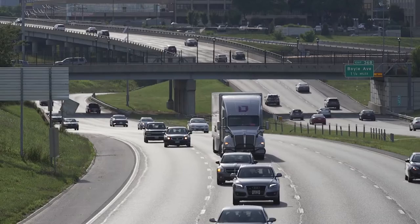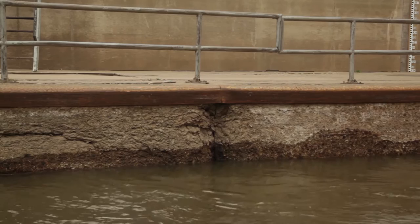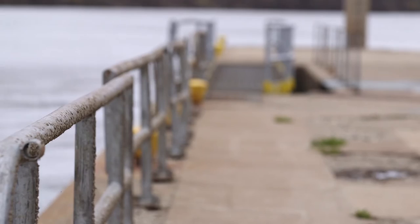One of the most cost-effective methods of transport, our nation's inland waterways, is in danger of becoming obsolete — all the result of decades of delayed improvements to our crumbling locks and dams. Industry leaders have been well aware for years, but nothing has changed.